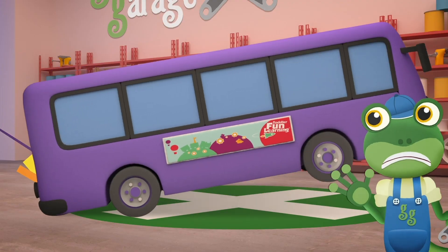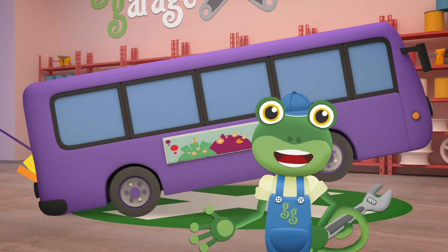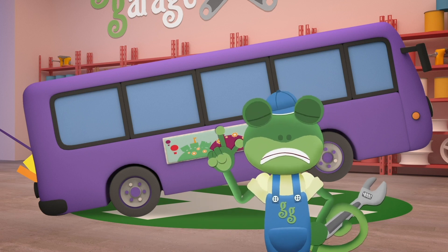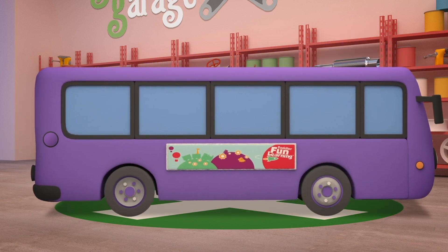Oh dear, that's no good. The batteries are too heavy to all go at the back of the bus - Bobby's done a wheelie! How about we spread them out? Inside Bobby! The mechanicals might need to clear a bit of space first though.